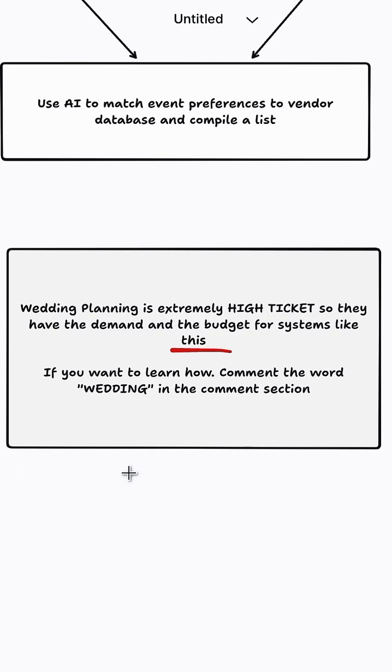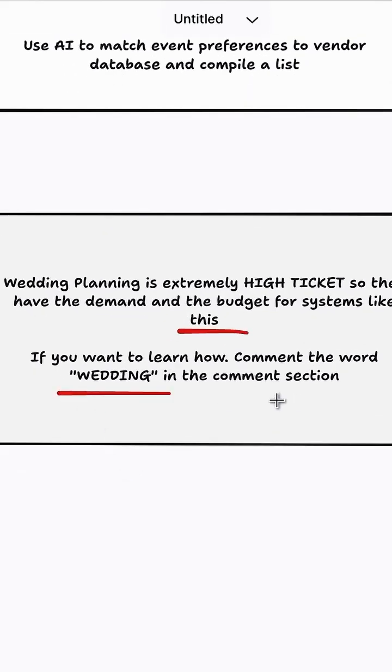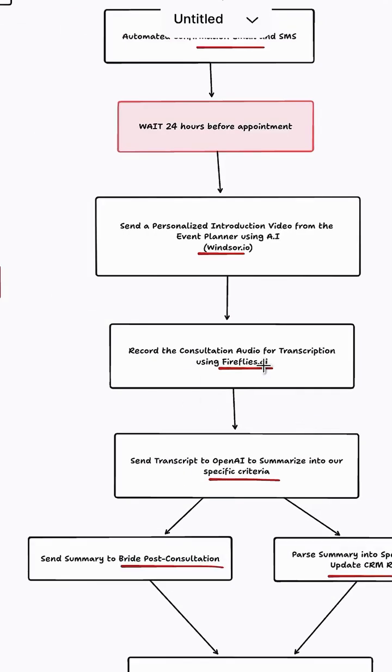If you want to learn exactly how to build a system like this, comment the word 'wedding' in the comment section below and I'll send you a link to join my free automation building course.